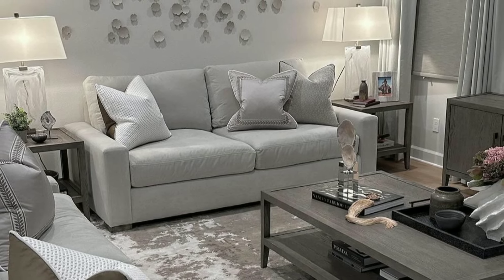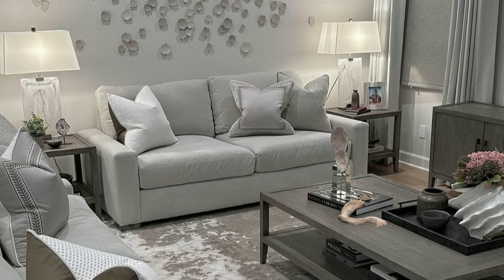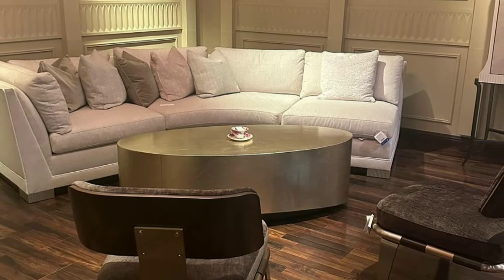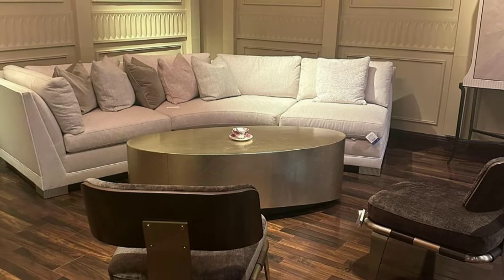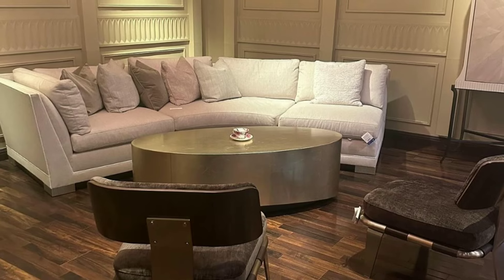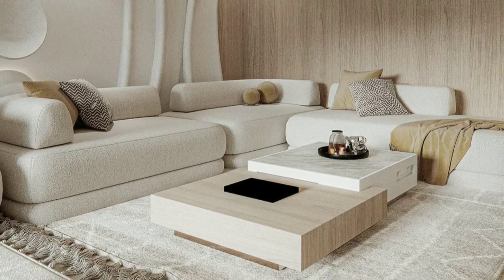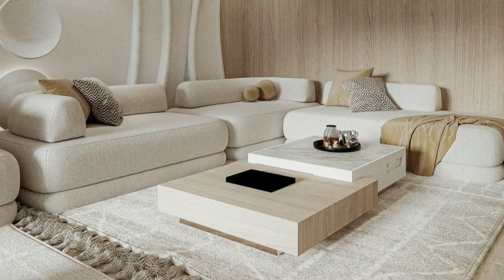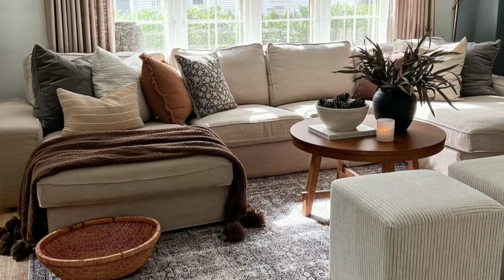Create a sense of balance in your living room by distributing furniture evenly. If you have a large sofa on one side, balance it with a couple of chairs or smaller pieces on the other. This creates harmony and a visually pleasant layout.